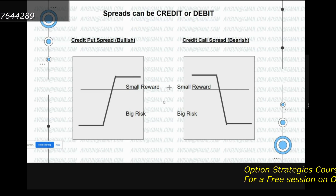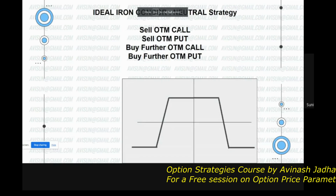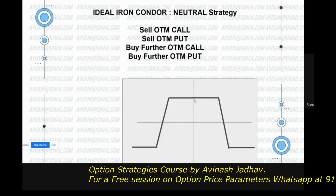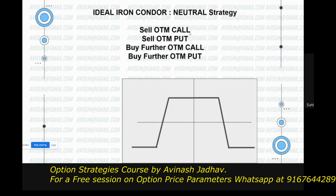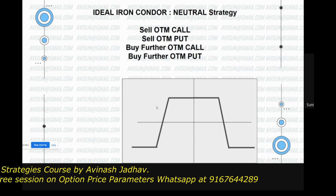This is why the condor works. Sell one OTM call, sell one OTM put. Ideal is — assuming price is at this point — sell equidistant OTM calls and buy further equidistant OTM calls and puts to protect.